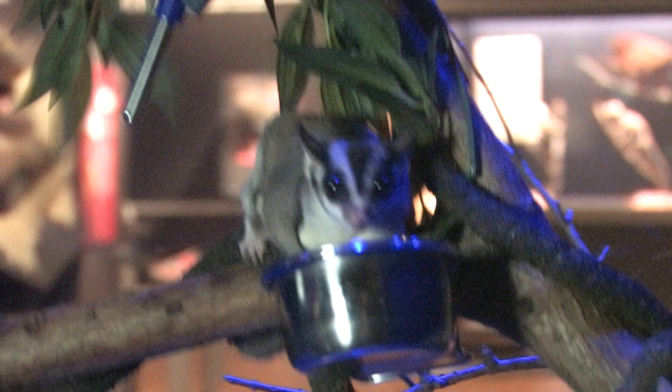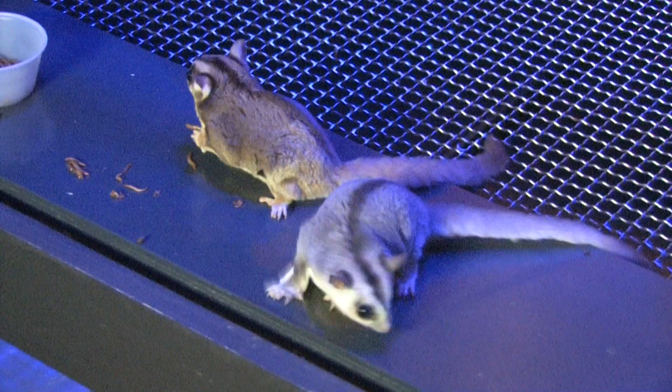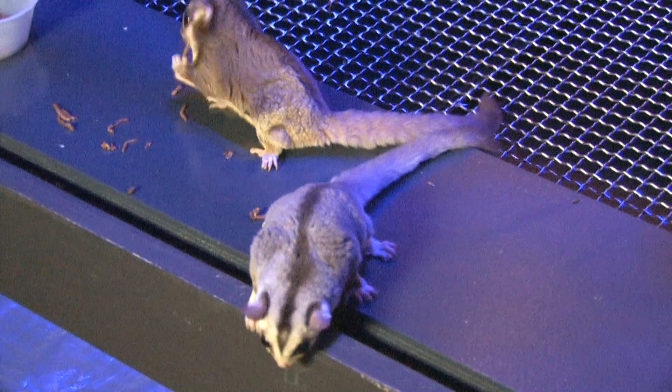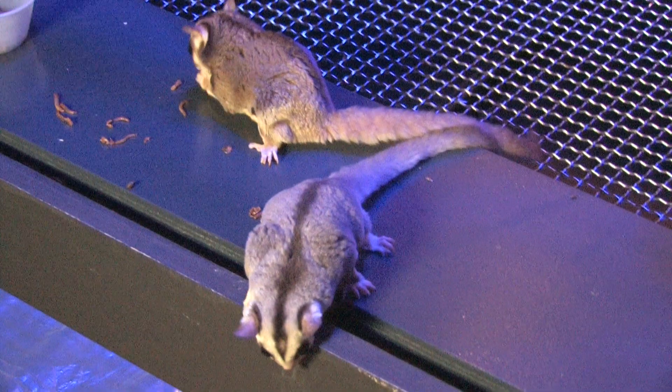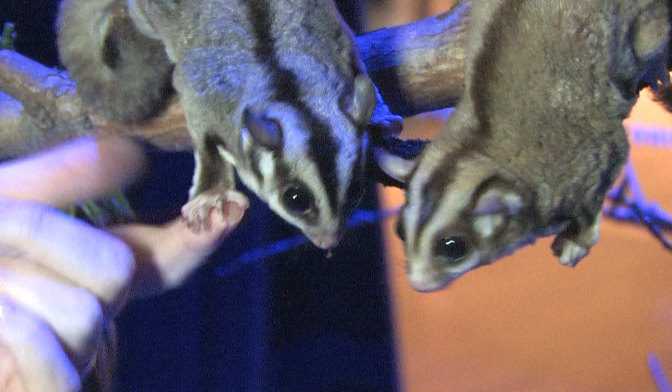They have really sharp claws, obviously for hanging onto branches and hanging upside down, and of course when they leap from branch to branch they need to hang on. So quite often they do leap off at us, which they like to do because they like to come and say hello. The problem is they think your arm is a tree trunk, so they land and dig in.